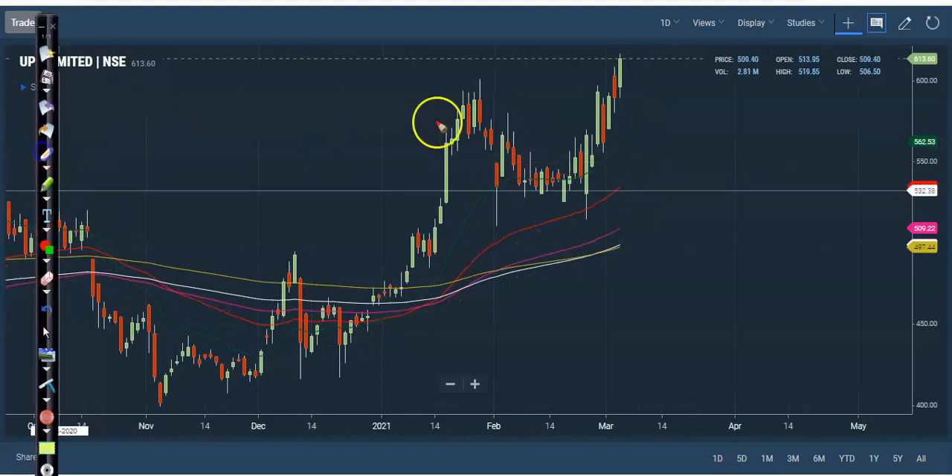For UPL, we were looking for a pullback entry. Right now price just broke this resistance line, so it may give a correction to that level. Once price pulls back around 600, I'll definitely go for a buy. But right now I'm not interested in taking any position.